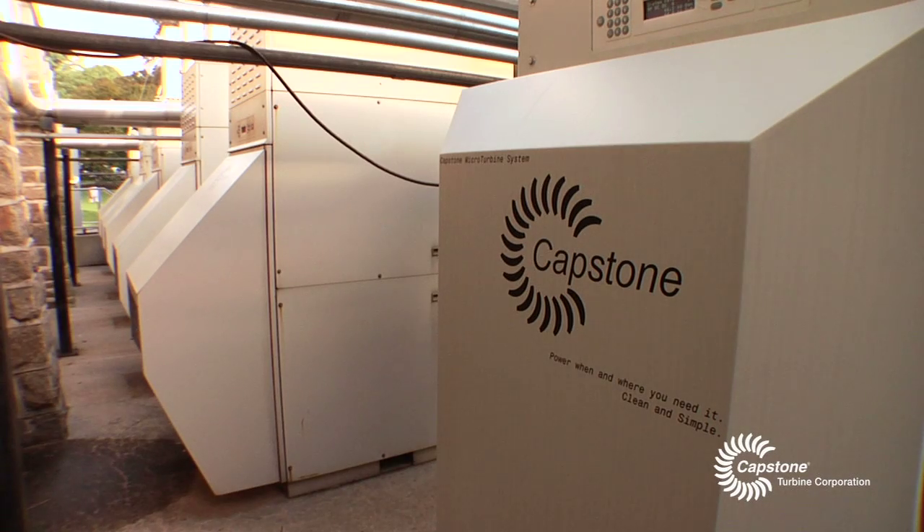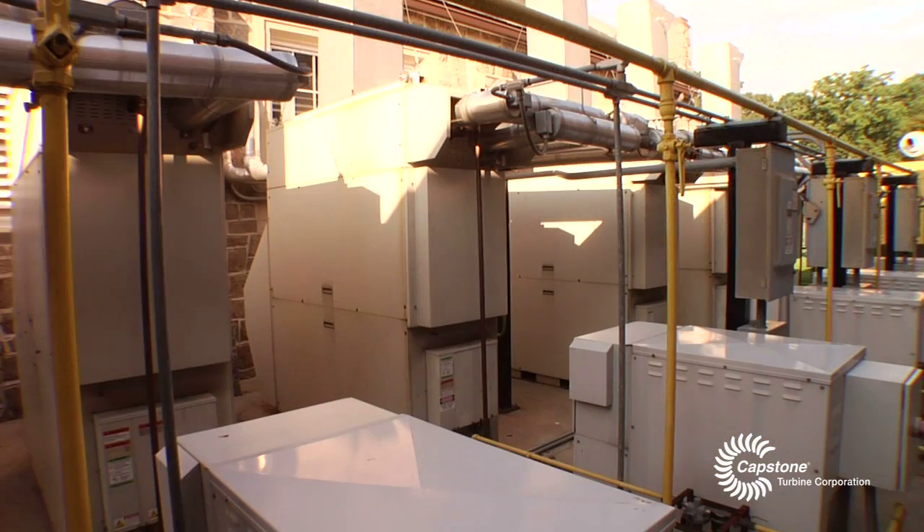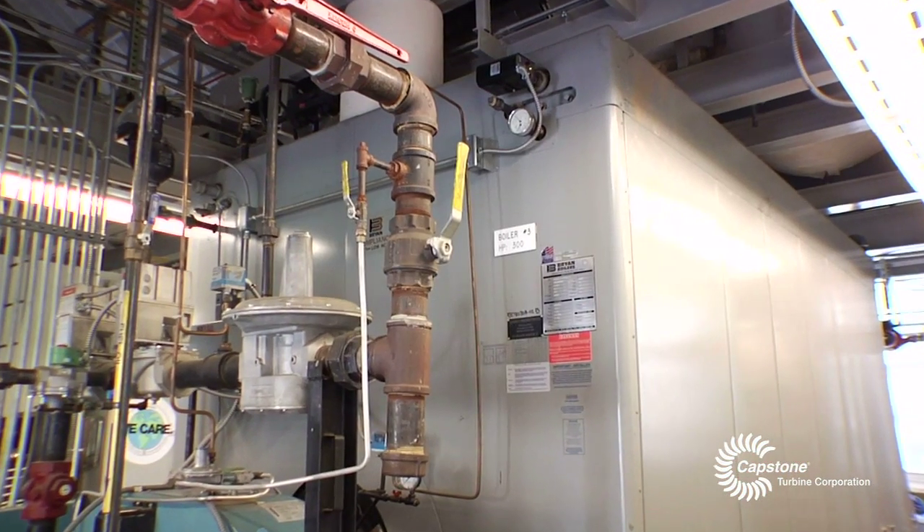Our Capstone units are actually generating a little over 10% of the electricity that we use for the entire campus right now. We actually have six microturbines out there, and with the efficiencies we have there with the heat exchangers, we actually supply all our hot water needs here off the microturbines. We do not need to run our boilers. It's a classic CHP site — 24/7 operation — all the hot water and electrical generation on site.